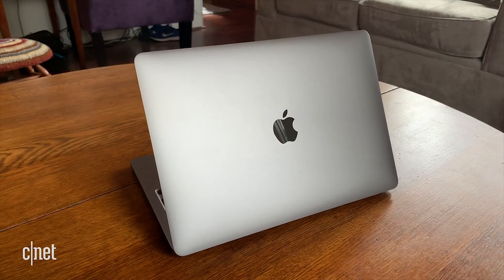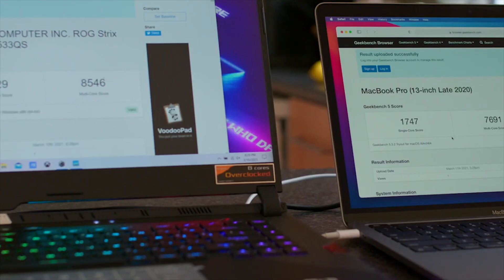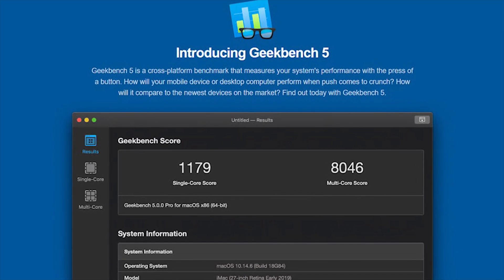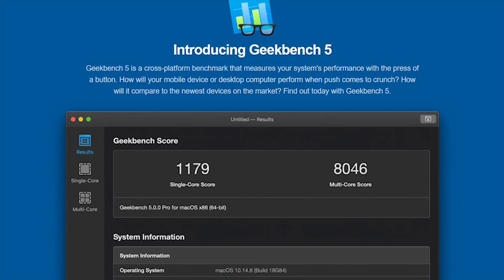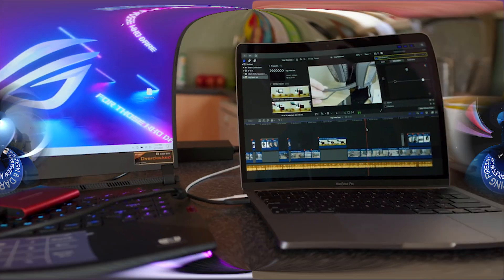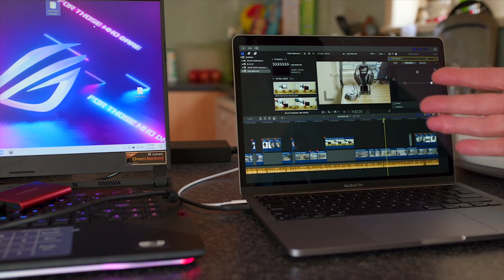The AMD Ryzen 9 5900HS is a newer processor. In order to compare the performance of the two processors, we use benchmark software such as GeekBench 4 to generate results. GeekBench 5 is a computer system performance testing software for fixed devices, mobile devices, and servers. This platform allows for a more accurate comparison of CPU computing power, as well as comparisons with similar or completely different systems. GeekBench 5 now includes new workloads that represent real-world tasks and applications.